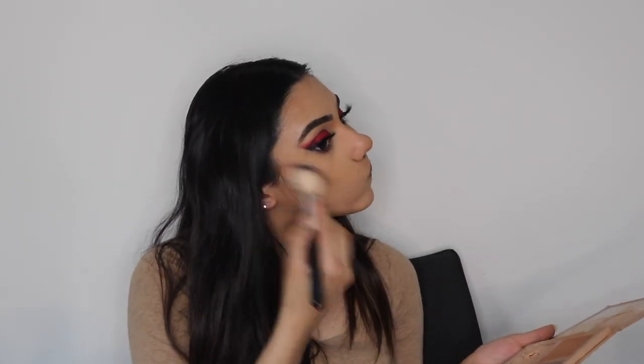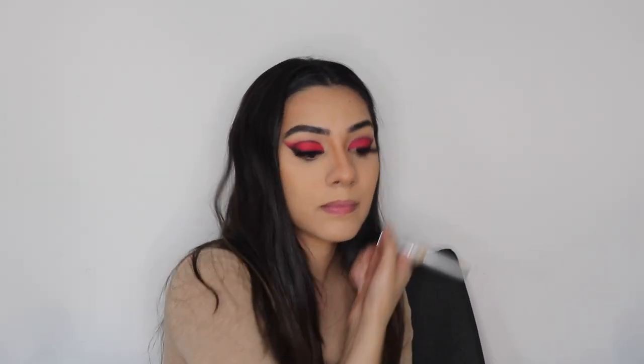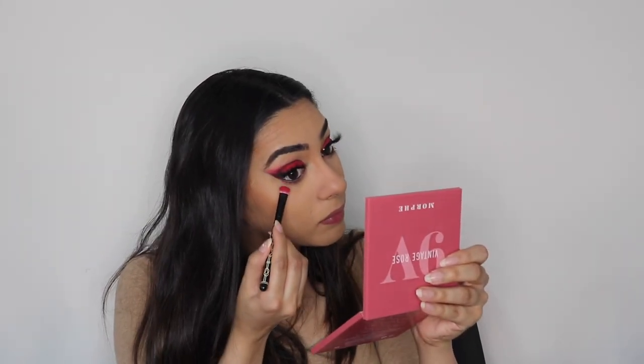I'm going on top of my contour with a little bit of the KKW Medium Contour Kit Powder to make sure my contour is the real deal. Then I'm taking that same fluffy brush to make sure there are no harsh lines on my face. I'm going in with the same eyeshadow colors under my eye, making sure to blend those out — mainly using red — and then putting mascara on my lower lashes.